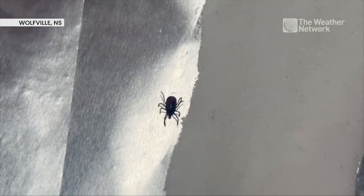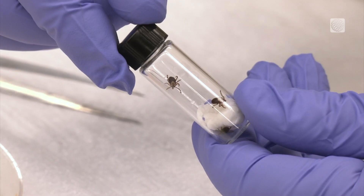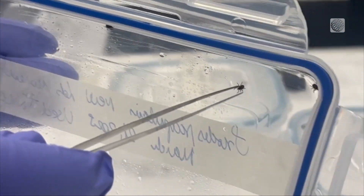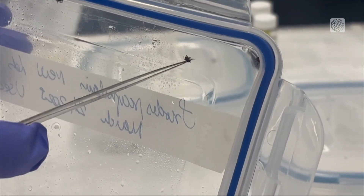You can find black-legged ticks crawling around Dr. Nicoletta Ferroni's lab year-round. The eight-legged crawler is just as much a fan of temperatures above 4 degrees Celsius as we are, so you'll want to protect yourself from them as you head out in the spring.